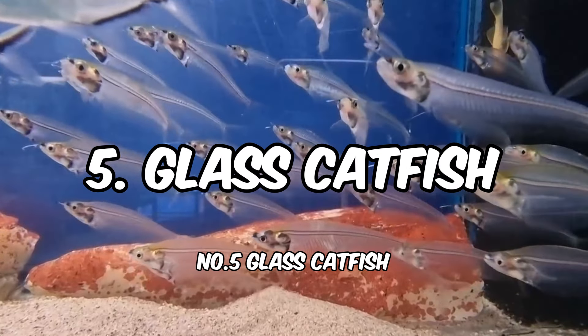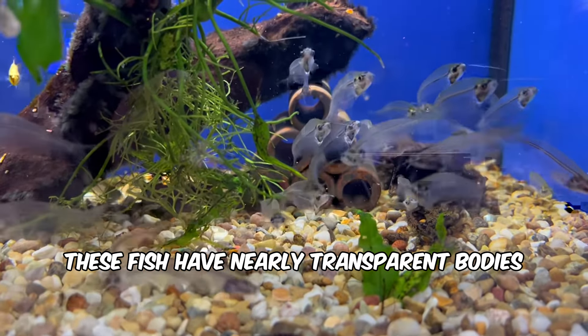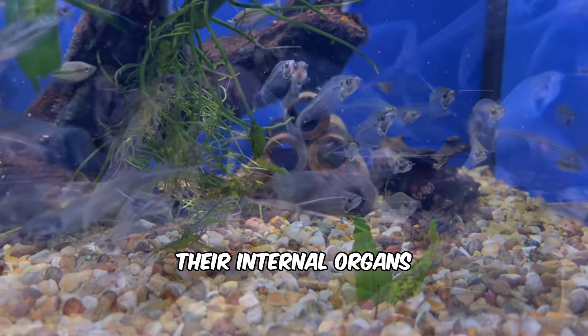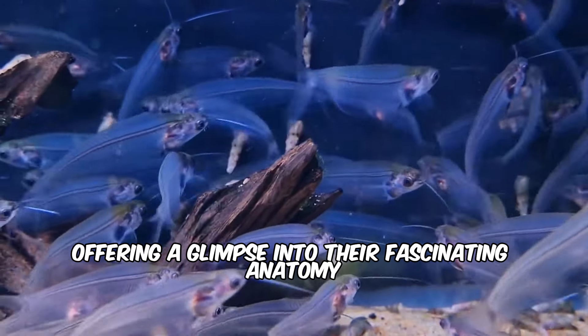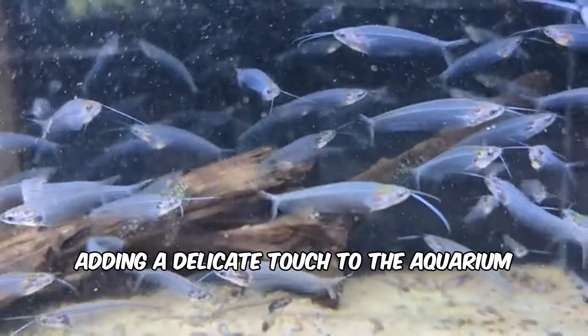Number 5: Glass Catfish. As their name suggests, these fish have nearly transparent bodies, making them almost invisible in the tank. Their internal organs can be seen through their translucent skin, offering a glimpse into their fascinating anatomy. They are peaceful and social, adding a delicate touch to the aquarium.